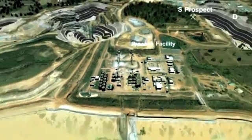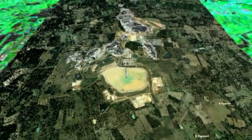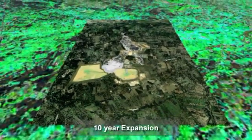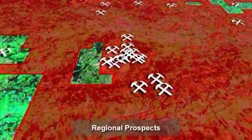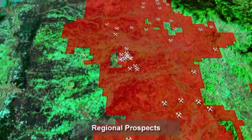As we fly back over the area we see the entire operation of Chatree and Chatree North, and we can see the future waste dump and tailing storage facilities. Here we see the future prospects near Chatree and as we pull back we see the other prospects within our 1,300 square kilometre exploration lease holding.